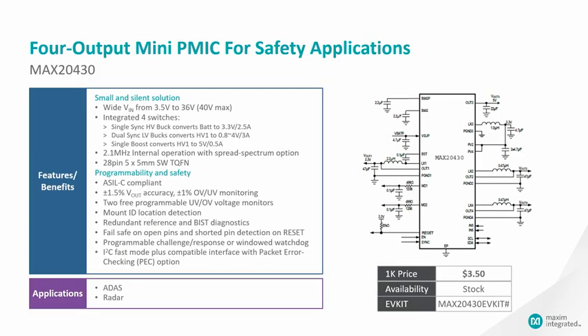This four-output PMIC has all the great features and specs for automotive applications. The MAX20430 has wide input voltage coverage that can convert power straight from the car battery directly. It has integrated four switches in a small 5x5 side-wettable TQFN package that no one else has done before.